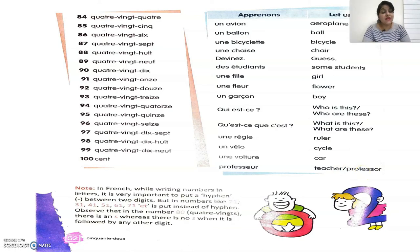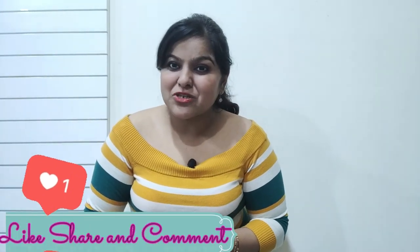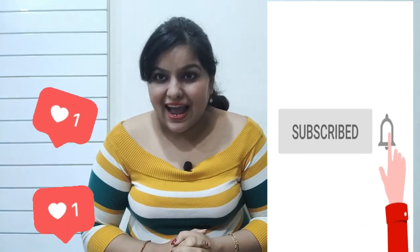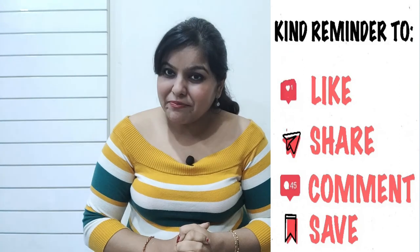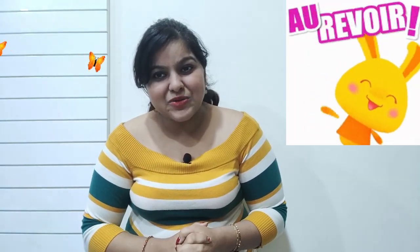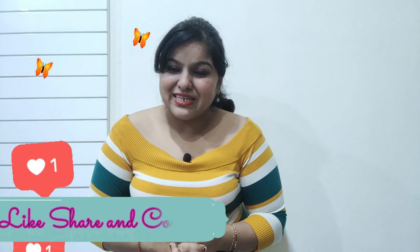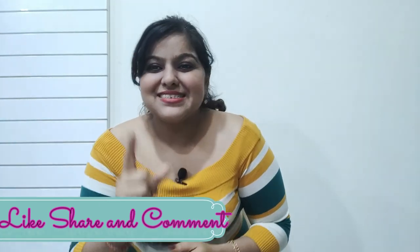With this, we have completed lesson number 4 of Apprenons le Français Method 1 book. I hope all the concepts were clear to you. If you want to solve more books with me, stay connected by subscribing to my channel. Don't forget to like and comment on my videos, because your appreciation means a lot to me. Till my next video, au revoir — goodbye — and à bientôt — see you soon.